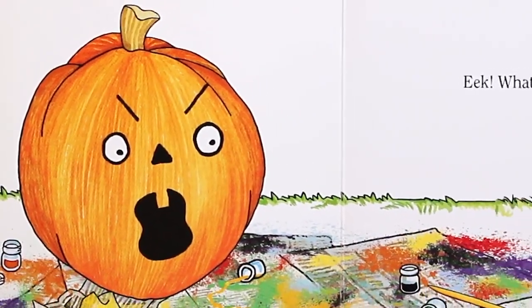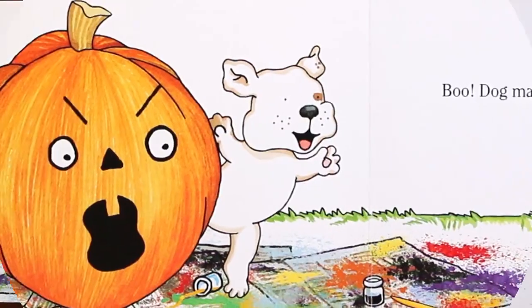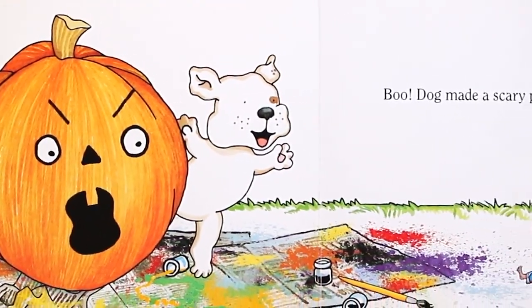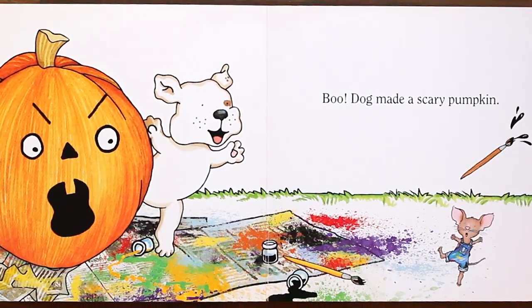Eek! What is that? Boo! Eek! Dog made a scary pumpkin. Woof!